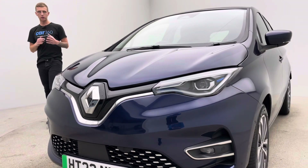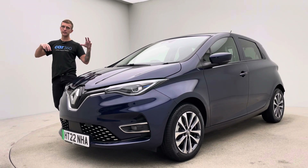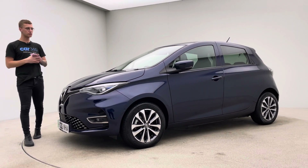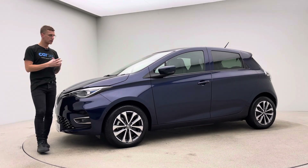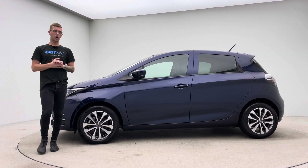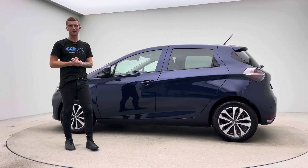On our website there's also a 360 spinner, which is really cool — it's taken in the studio here and allows you to spin the car around, zoom in and out, and open and close the doors, giving you real good insight alongside this video of how well these cars are presented. Thank you for taking the time to watch the video. I hope you like the car — it's really nice with a fantastic spec. We'll hopefully hear from you soon. Bye for now.